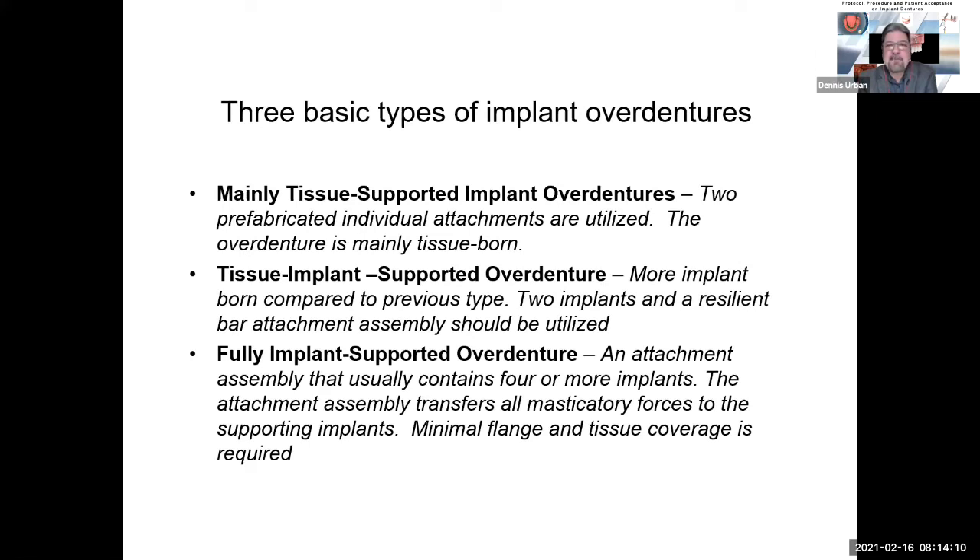Let's look at the three basic types of implant overdentures. First, tissue-supported overdentures use two prefabricated individual attachments, and the overdenture is mainly tissue-borne. Then tissue-implant-supported overdentures are more implant-borne, using two implants and a resilient bar attachment assembly. And we have fully implant-supported dentures — for overdentures or hybrid dentures — using four or more implants where the attachment assembly transfers all masticatory forces to the supporting implants, requiring minimal flange and tissue coverage, but that coverage must be cleansable for good oral hygiene.